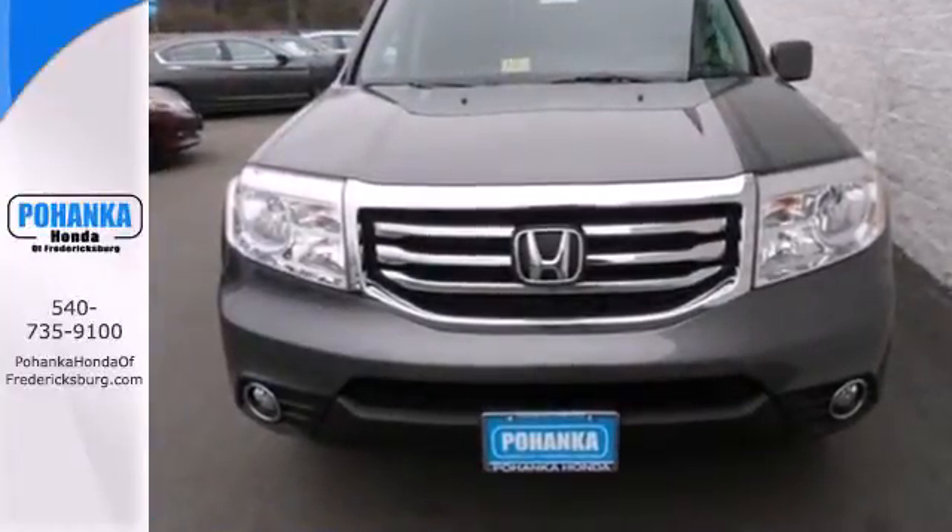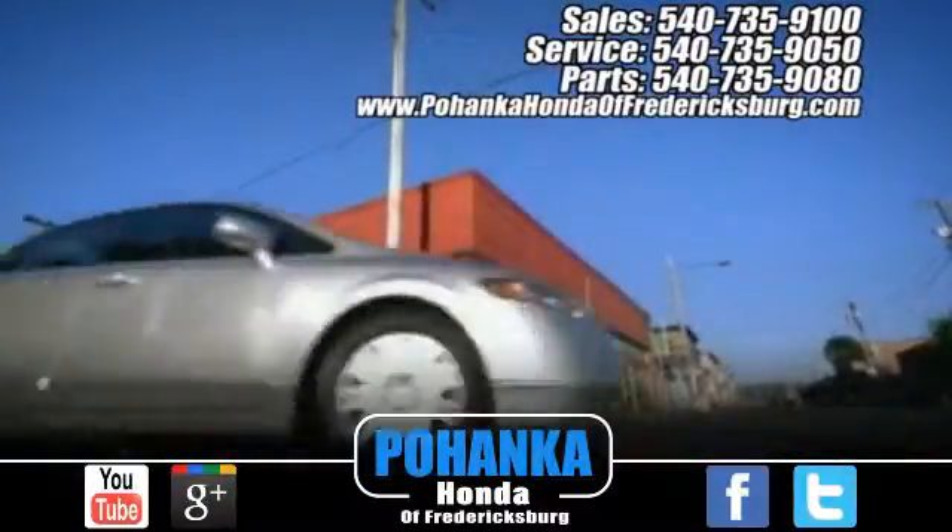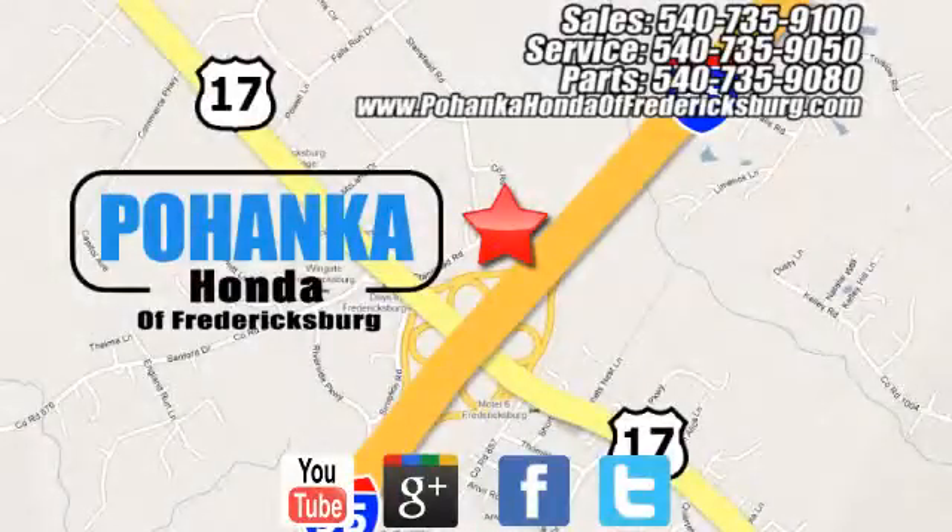Come give it a spin. Pohanka Honda of Fredericksburg is a great place to buy a car, conveniently located at 60 South Gateway Drive in Fredericksburg.